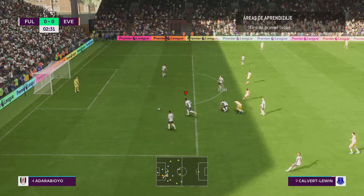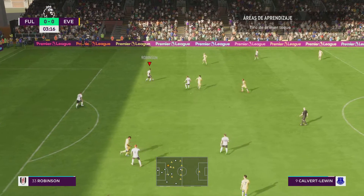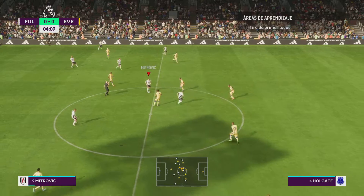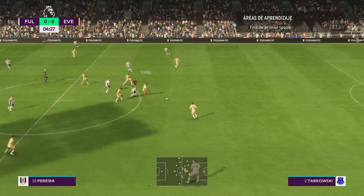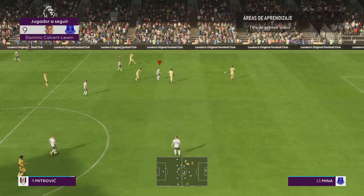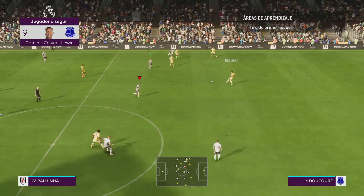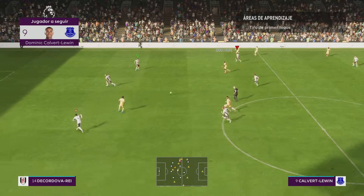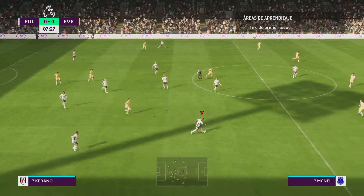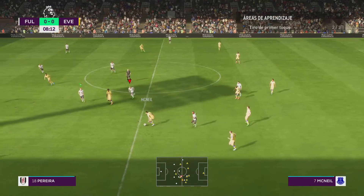Calvert-Lewin, and with that the attack fizzles out. Bobby Reid. Mitrovic. Fulham couldn't keep it. He always has to be regarded as a dangerous opponent, so what should we expect to see from him in this game, Stuart? And he read it well, intercepting it.